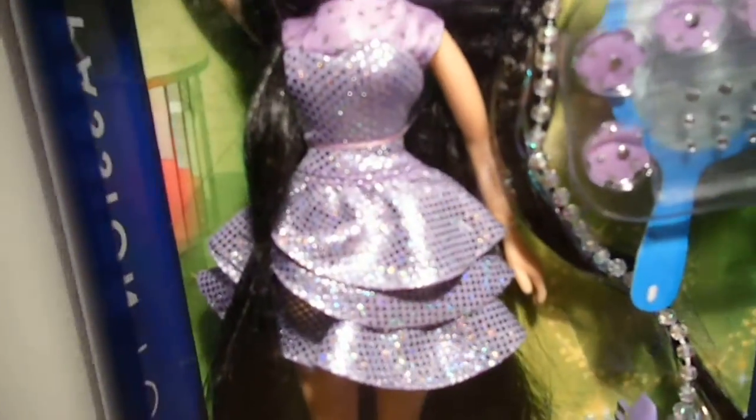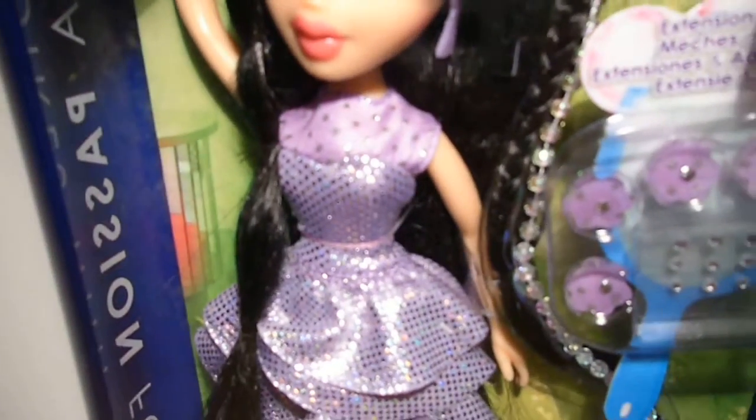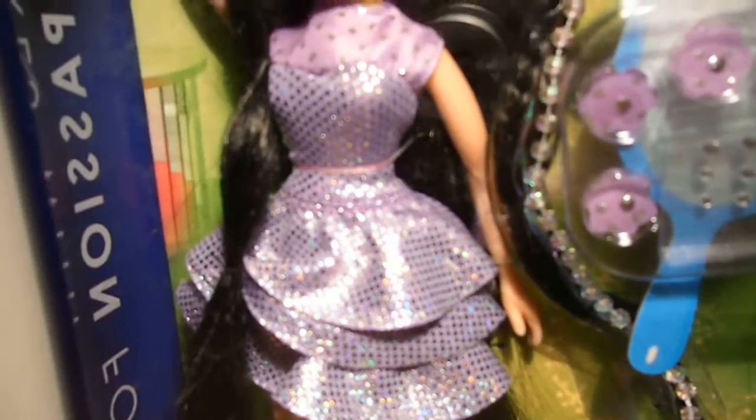She wears lavender dangling earrings and this is her dress. It has a light lavender top part with metallic dots, kind of spread out. The rest of her dress is lavender with metallic dots and a three-layered ruffle skirt.